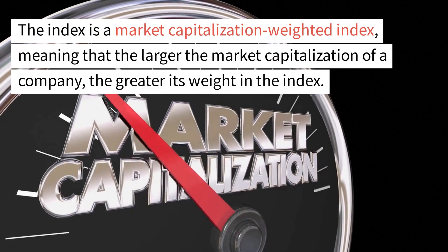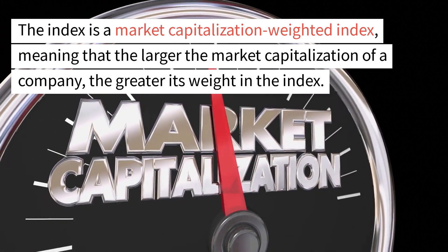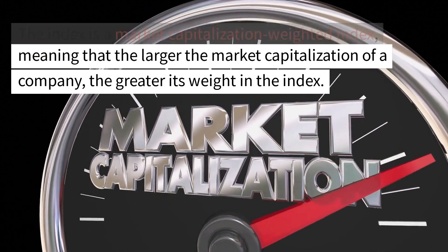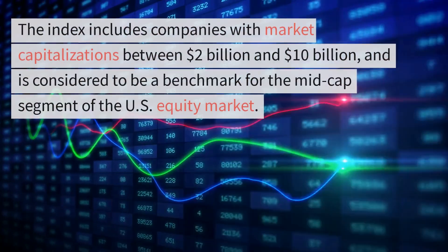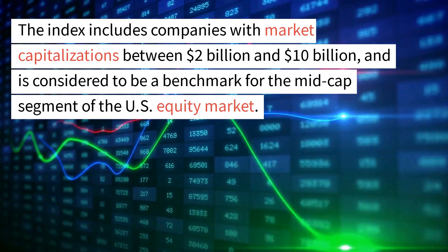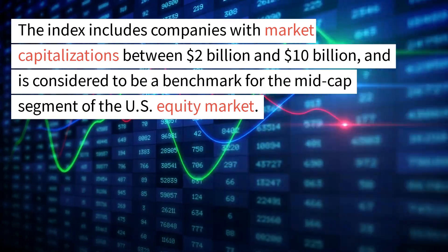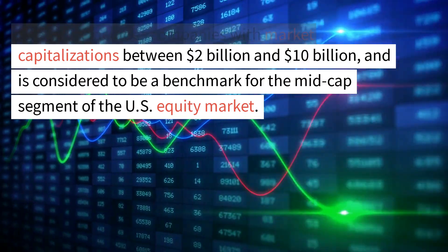The Index is a market capitalization-weighted index, meaning that the larger the market capitalization of a company, the greater its weight in the Index. The Index includes companies with market capitalizations between $2 billion and $10 billion, and is considered to be a benchmark for the mid-cap segment of the U.S. equity market.